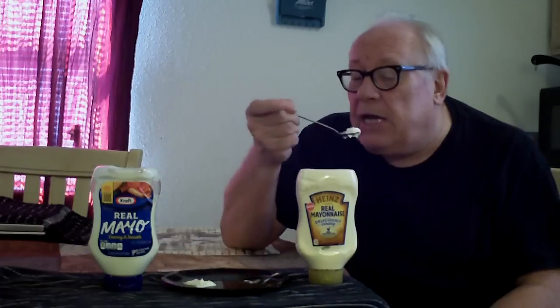I could taste kind of a lemony taste on this one, but it's got some kind of oil or something to it that really doesn't taste like a mayonnaise to me — maybe it's just me. But now I'm going to do the Kraft and see what I think about it.